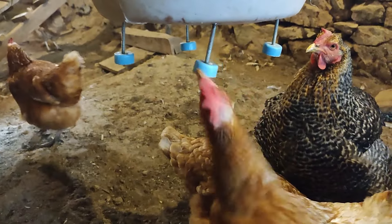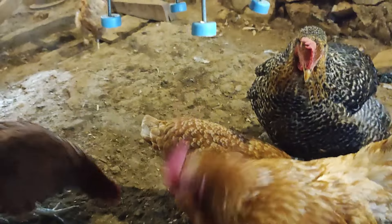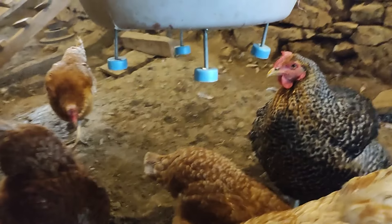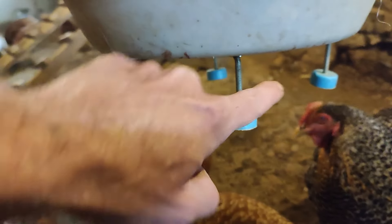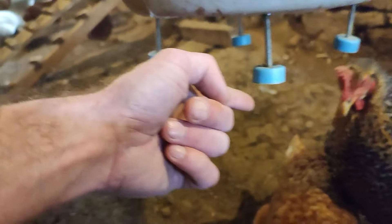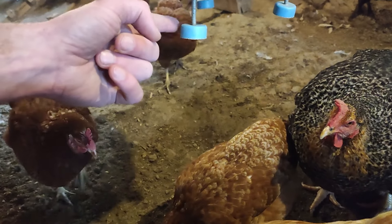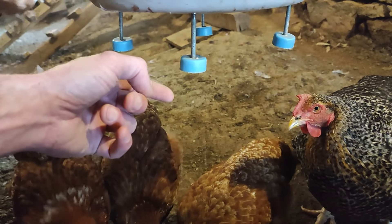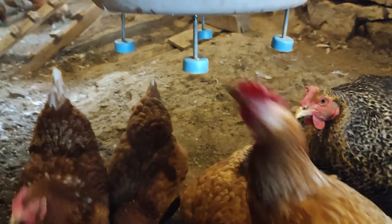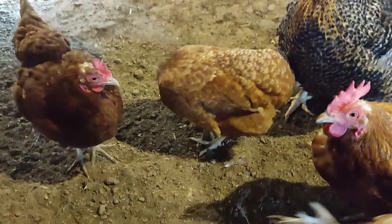The most important thing you have to do is teach at least one chicken how this thing works. Make sure one chicken is around, knock on the trigger, and make sure she sees where the kernels are coming from and what you are doing. She'll understand pretty quickly, and later on the others will learn from that first chicken. After that, no more problems.